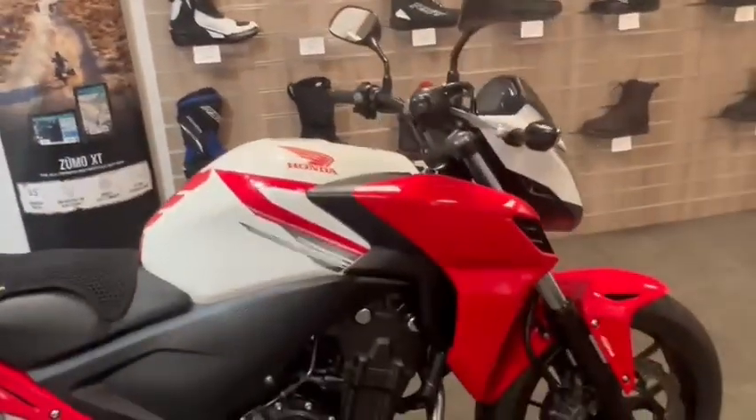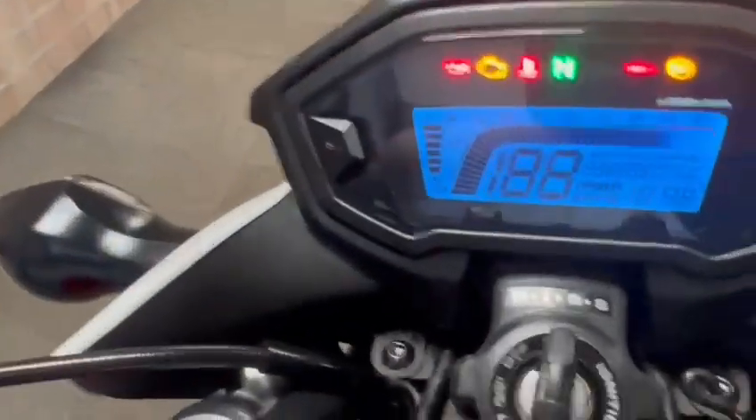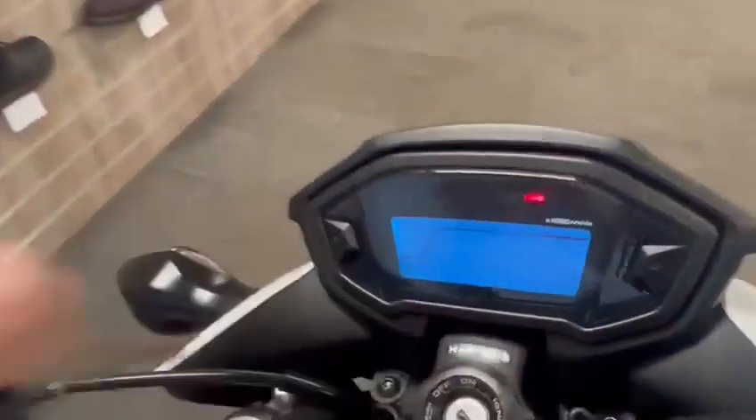Hello, we've got this Honda 500 here, it's a 65 plate, really low mileage on it of 4,829 miles. Just a walk-on video just to show you the bike.